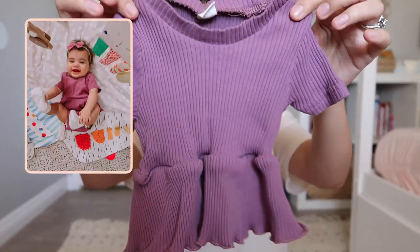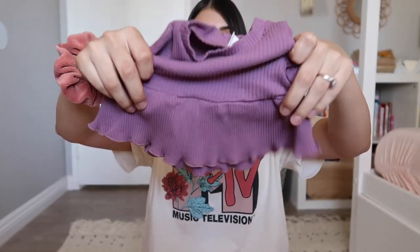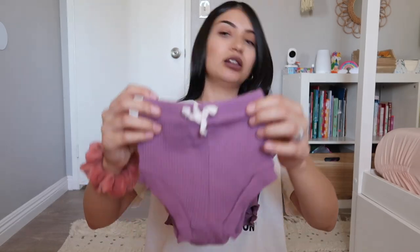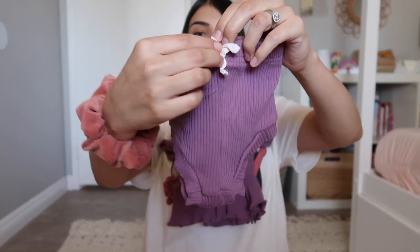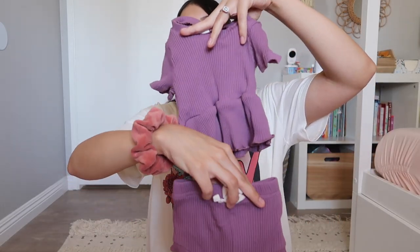These next two outfits are similar in style. The first is in a really pretty purple eggplant color - it's a ribbed peplum top with a ruffle detail, and it comes with matching bottoms in the same style and a little bow tie on the front, which is just decorative and doesn't actually tighten the bottoms. So cute and simple - she already wore this one, so I'll put a picture on screen.